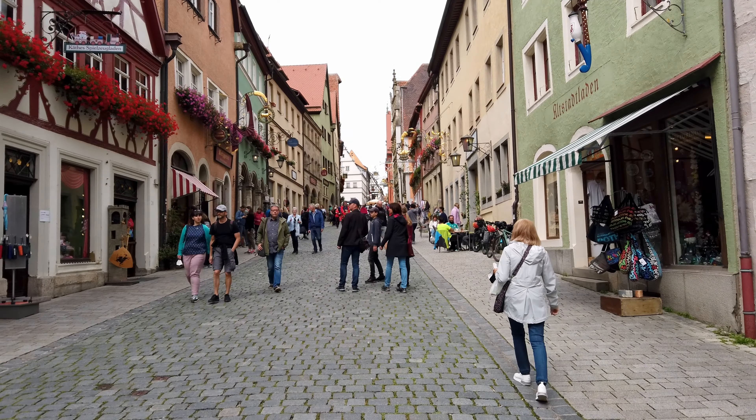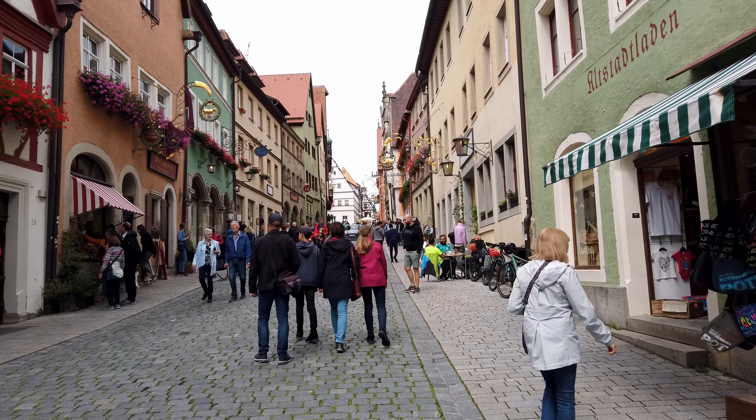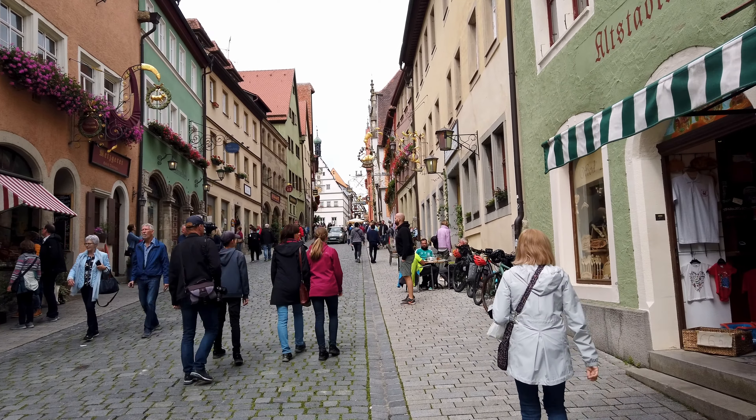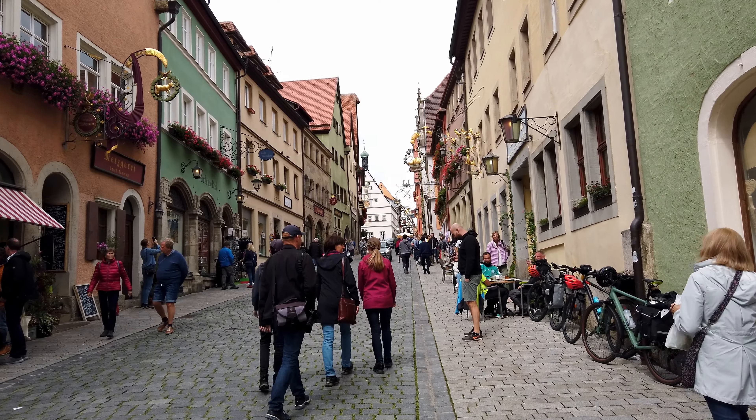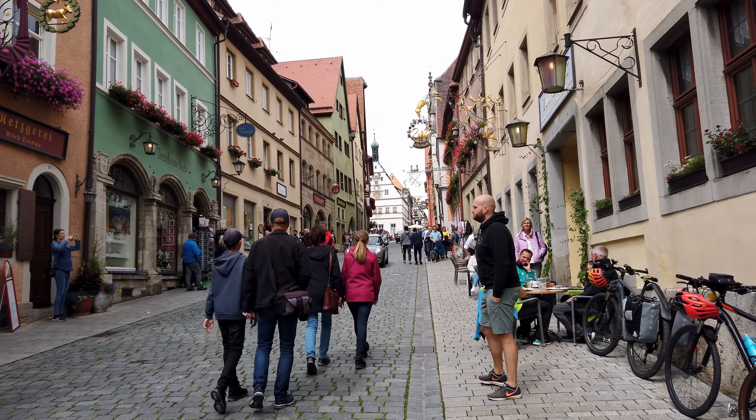We're headed home now — going back to pack up and catch the train to the next city. Hope you enjoyed your time with us in Rothenburg, and check it out next time you're in Germany. It's an amazing place and you will absolutely love it here. It's enjoyable. It's nice.